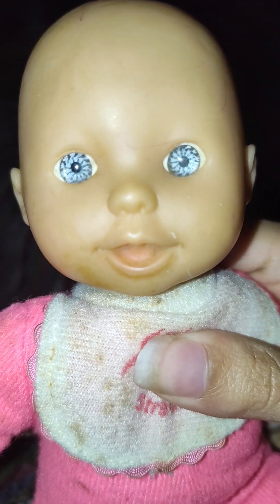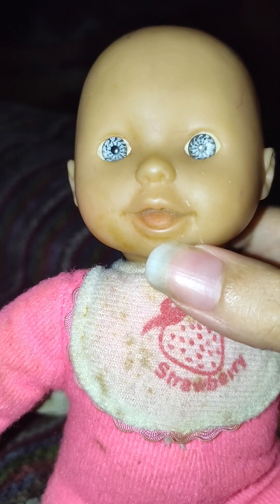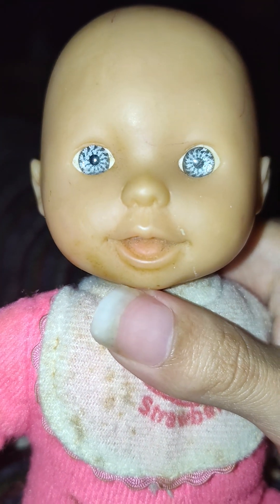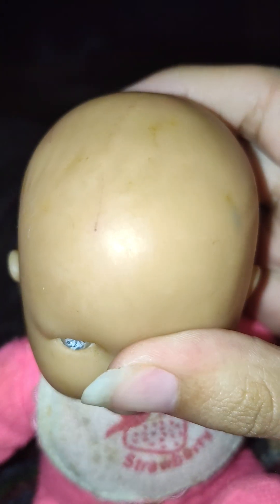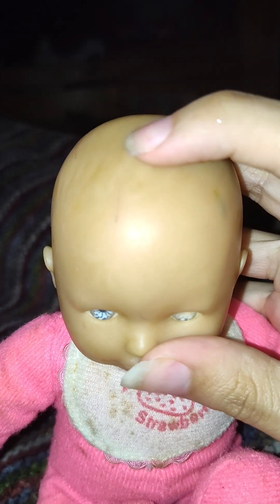Her face — little cute little face — you can see a lot of dirt and stuff on her mouth, little stains. She has plastic blue eyes — pretty blue eyes. She has sculpted-on hair; it's hard to say, she looks mostly bald, but you can see a little bit of hair. It's like transparent hair, but she's mostly bald.